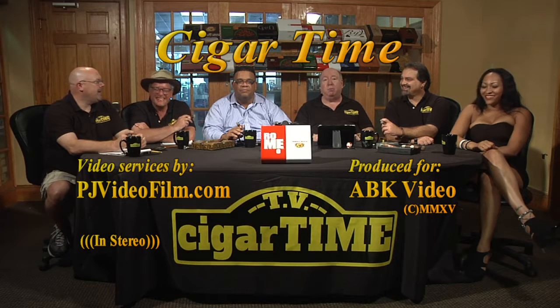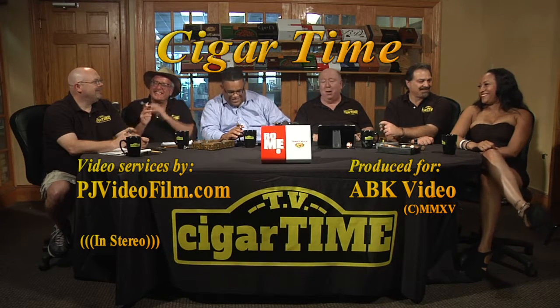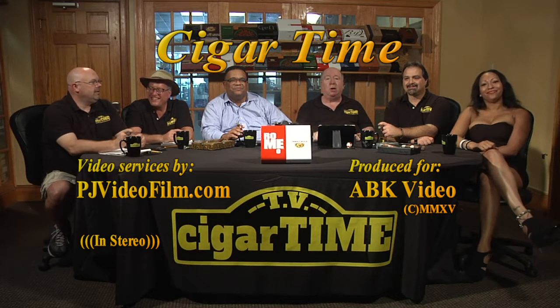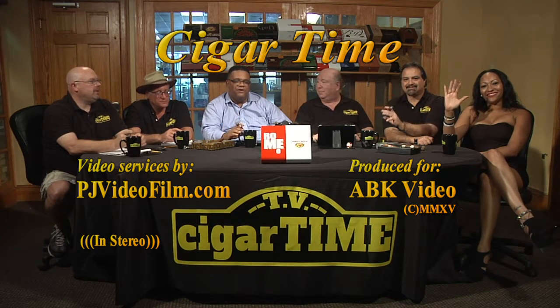On behalf of our old buddy Tim Person here, I just want to say thank you and we'll see you next week. Stay tuned for Glenn Luce. Thank you for having us.